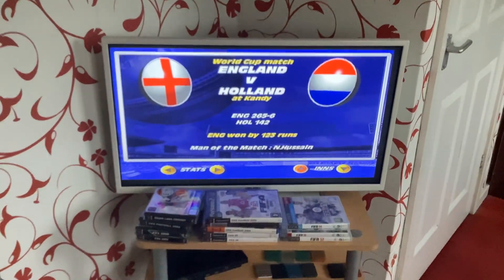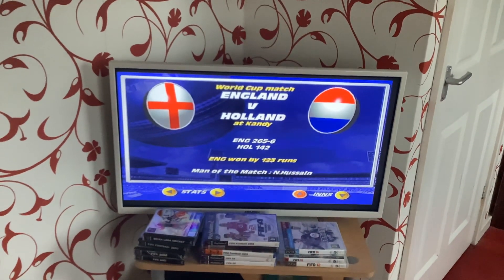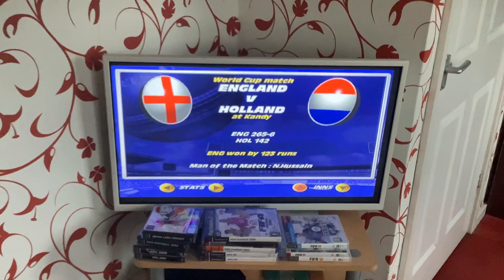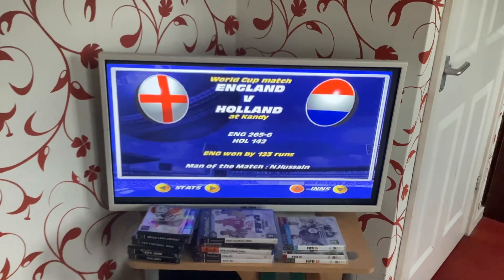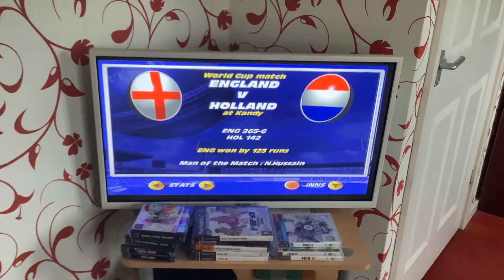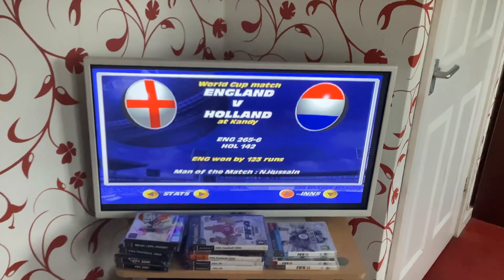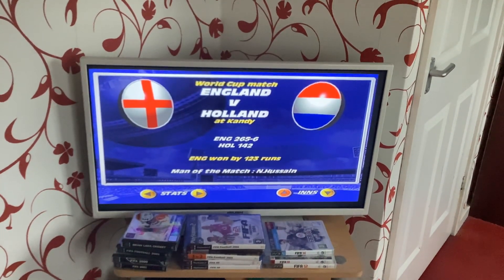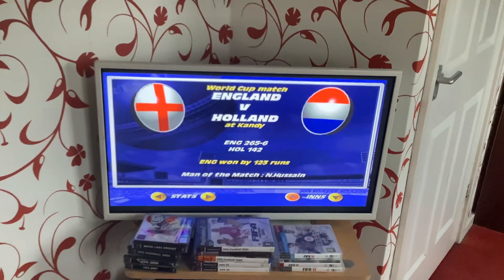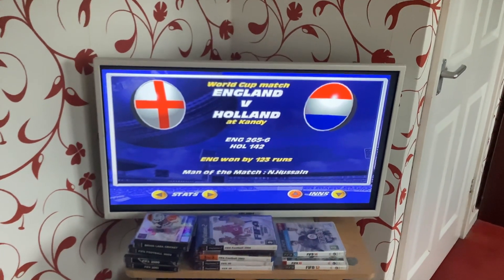That's the official summary of the match. England batted first on a hard, dry, dusty pitch and made 265 for 6 from their 50 overs. Holland looked good for quite a while but were all out for 142. England winning in the end by a convincing margin of 123 runs. Man of the Match: David Gower, 108 not out off 109 deliveries — the first century of this World Cup here in Sri Lanka. England are now the first team to qualify for the World Cup quarter-finals in this tournament.